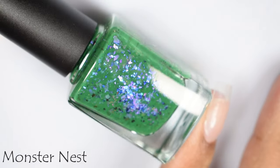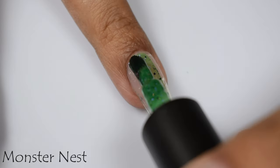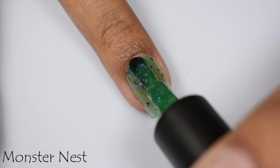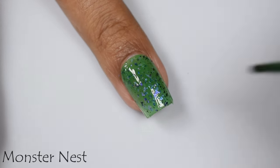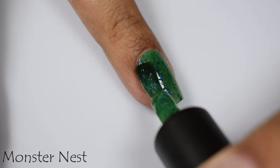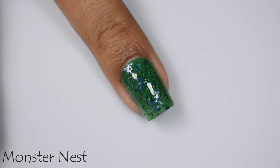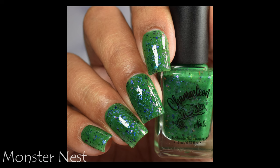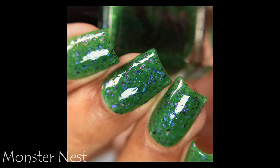Here is Monster Nest. This is a pine green crelly base with a variety of iridescent and UCC flakes, finished off with a sprinkle of tiny black hollow glitters. This is what I'd consider a monster green — it's very deep. My swatches pulled a little too light; my full hand shot gives a better idea. This has a true jelly buildup. At the third coat you'll see decent opacity, but paint as even as possible to prevent patchiness, and finish with a good glossy top coat.